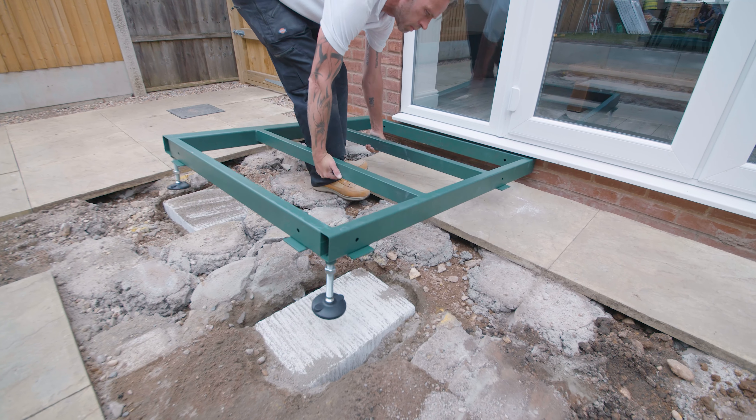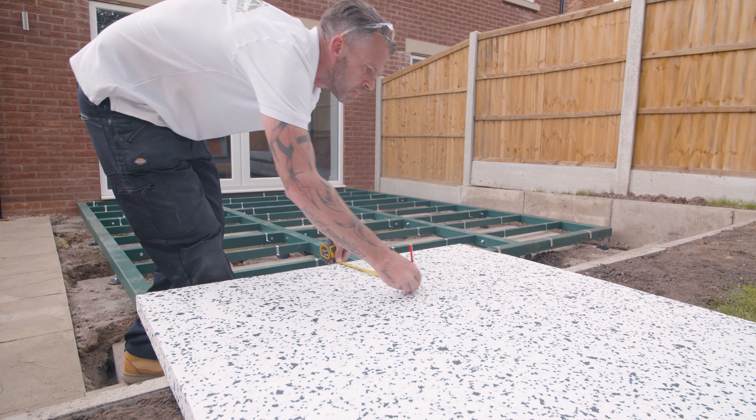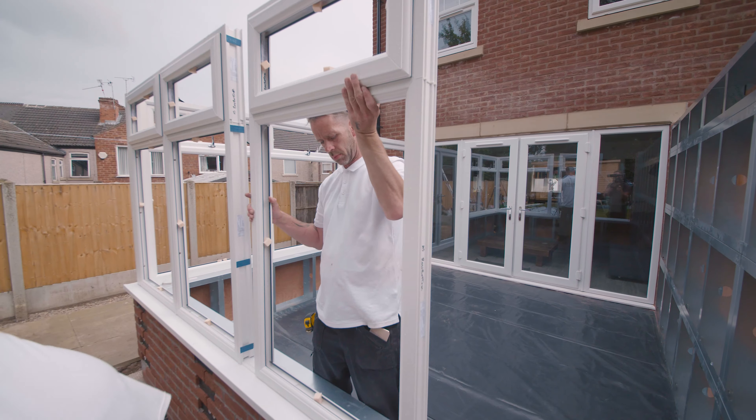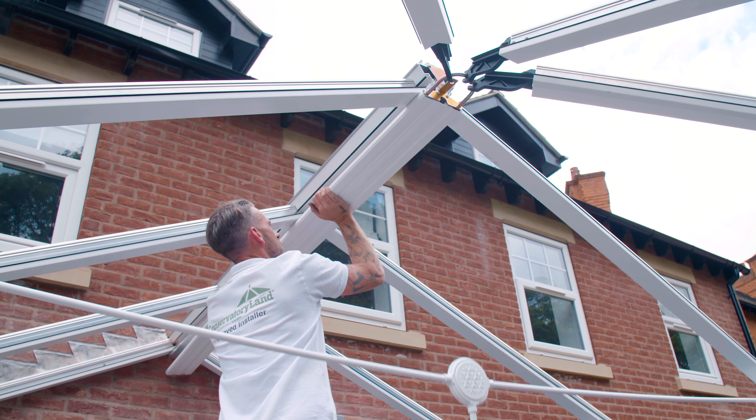Most of our conservatories are built by Conservatoryland approved installers, as shown here in the video. We've built a nationwide network of certified professionals, so wherever you live in England or Wales, there'll be installers local to you.